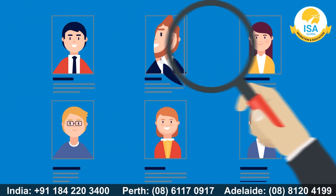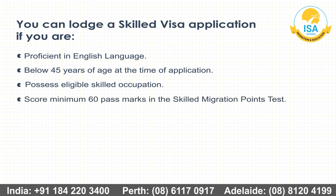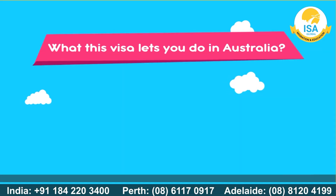Who can apply for this visa? You can lodge a Skilled Visa application if you are proficient in English Language, below 45 years of age at the time of application, possess an eligible Skilled Occupation, score a minimum of 60 pass marks in the Skilled Migration Points Test, satisfy the character and health prerequisites, do not bear any ongoing debts to the Australian government, and have a skill assessment for the nominated occupation by a recognized organization.